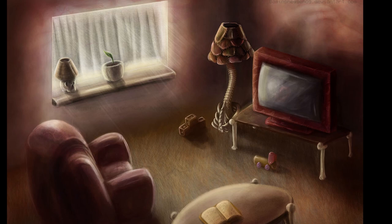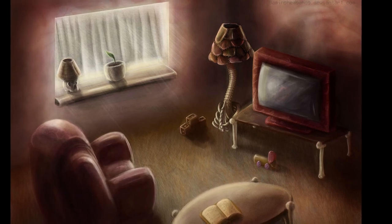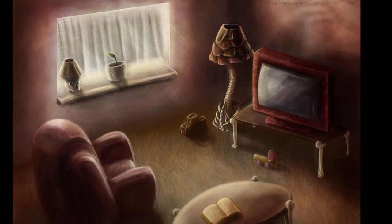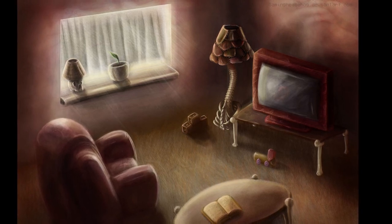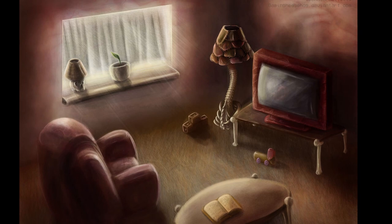Cadavers as well fail to produce any effect. Whatever process the subject uses to convert organic matter into furnishings is apparently only facilitated by the introduction of living humans.